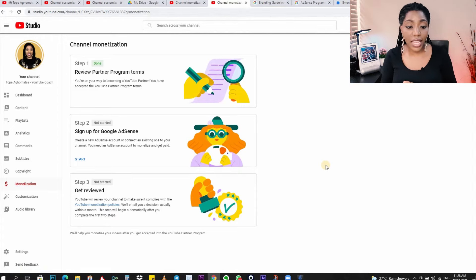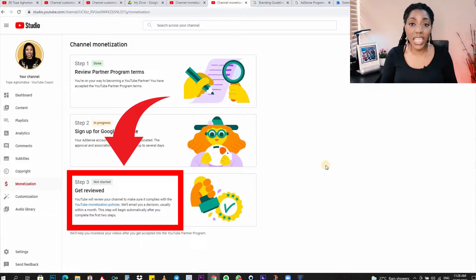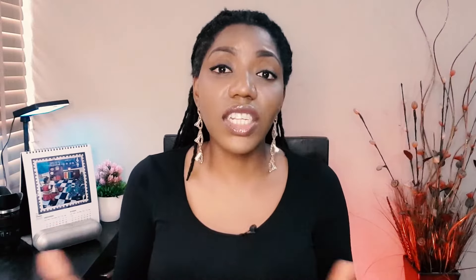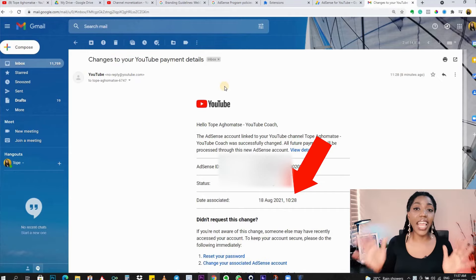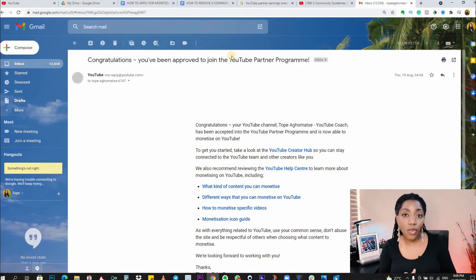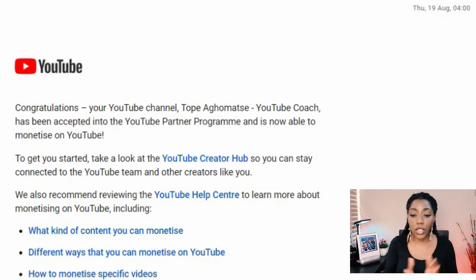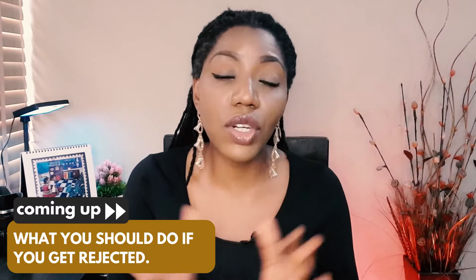This will refresh again to show you that step two is in progress, because the AdSense account you just created needs to be approved. Immediately step two is approved, step three will automatically start, which is the review of your application. Here is the email I received when I created my AdSense account — that was 10:28 AM on the 18th of August. On the 19th of August at 4 AM, I received my approval email saying 'Congratulations, you've been approved.' So as I said, it took less than 24 hours, and I hope this will be the same result for you.